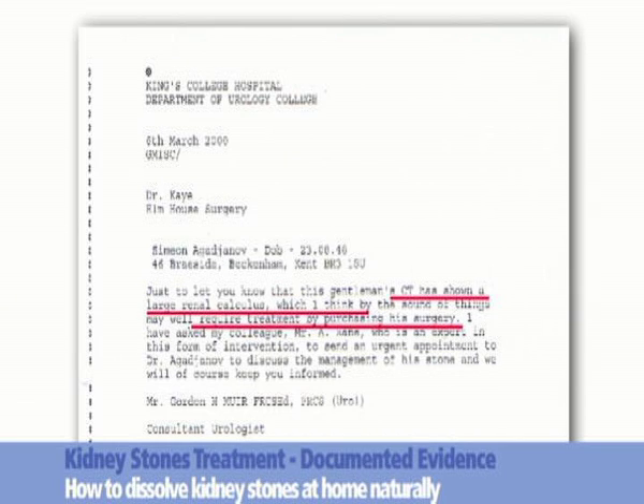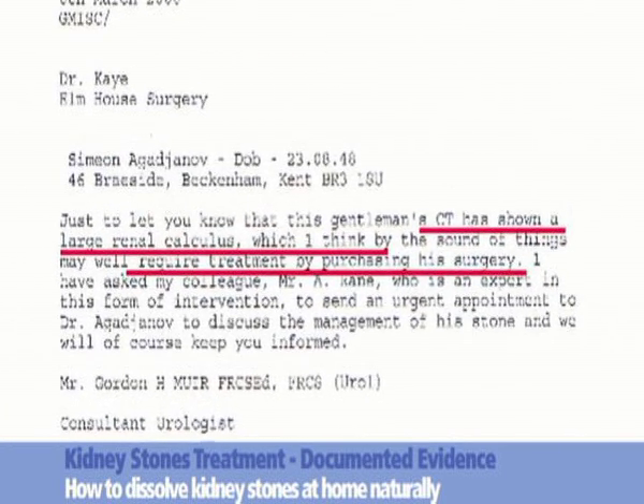Document 2, dated the 6th of March 2000, verifies that a computed tomography has shown a large renal calculus, which, according to the opinion of the consultant urologist, may require surgical treatment.